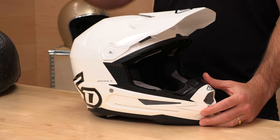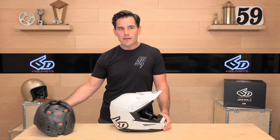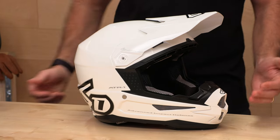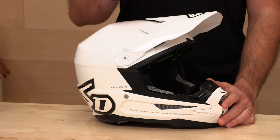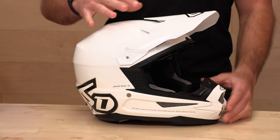They also have the newer ATR-2 out — we have another video for that in the description if you want to check that out. This ATR-1 weighs 3.7 pounds, so a little bit on the heavier side. That's the price you're going to pay for having this more advanced safety technology baked into it. They use three shell sizes, which is great, and they make sizes extra small all the way up to 3X. It is an intermediate oval head shape and this helmet fits true to size.